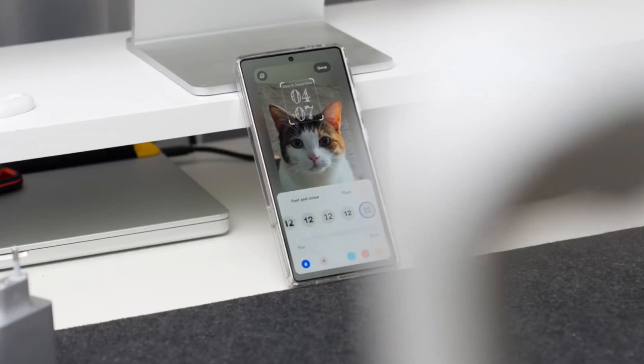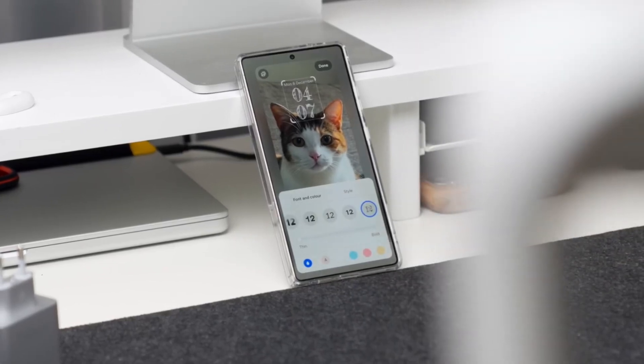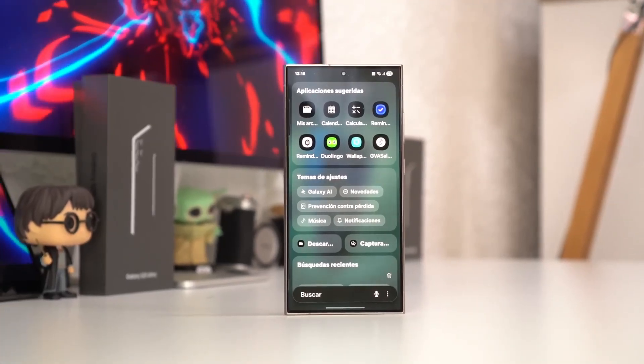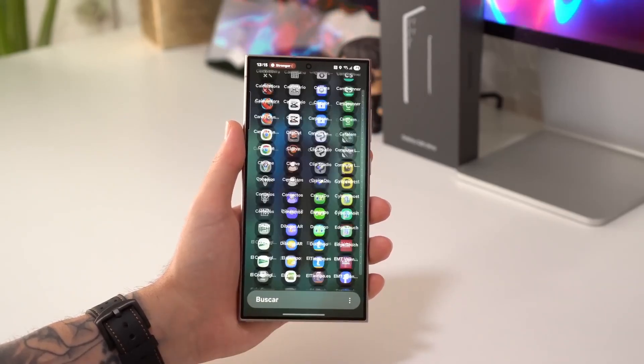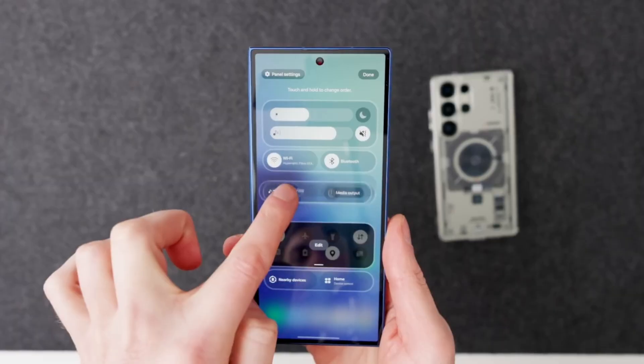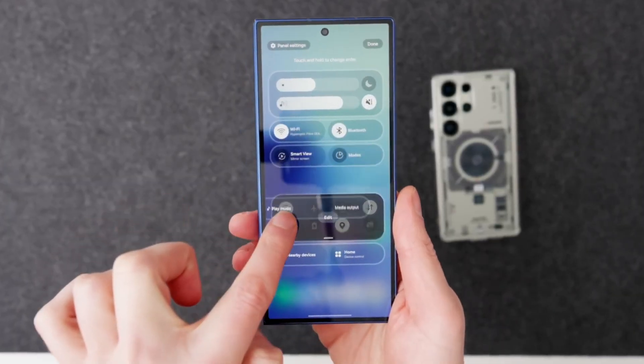Samsung is no longer chasing trends — it's refining its identity. The official rollout is expected in 2026, likely alongside the Galaxy S26 series, with beta versions already available for select Galaxy S25 devices.